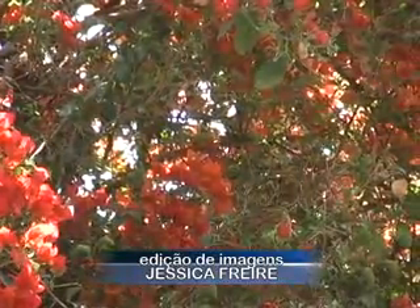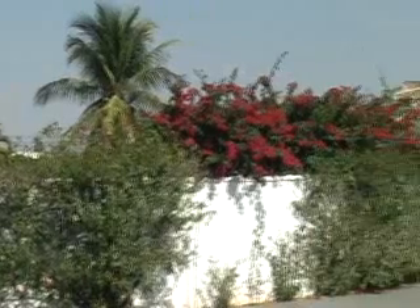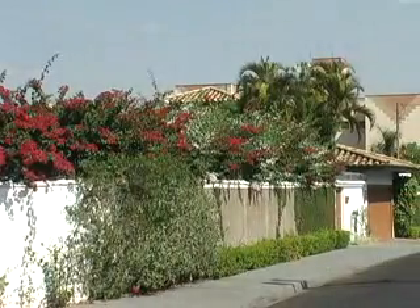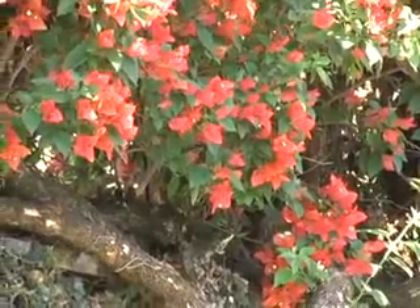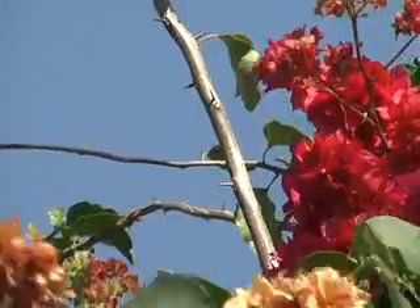A paisagista completa ainda que a flor de primavera é muito versátil e que não faltam mudas para quem quiser deixar a casa cheia de vida e com um colorido todo especial. A gente acha desde mudinha pequenininha no saquinho com uns 30 centímetros, até muda formada já com o tronco grosso, com 2 metros de altura. Depende do jeito que você quiser usar a primavera — ela pode ser colocada com um tutor e formar um arbusto. Ela não precisa ser só a trepadeira que cai por cima do muro. Se a pessoa puser um tutor, ela vai engrossando o tronquinho e vira uma árvore.